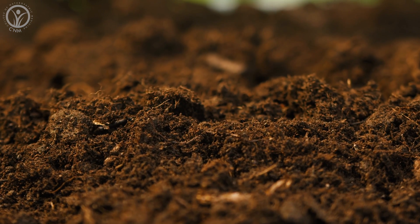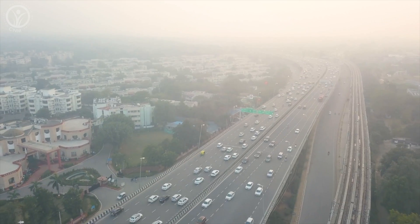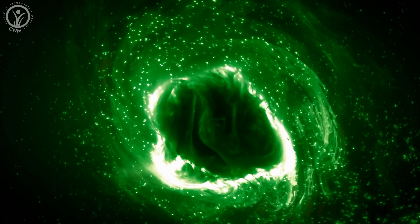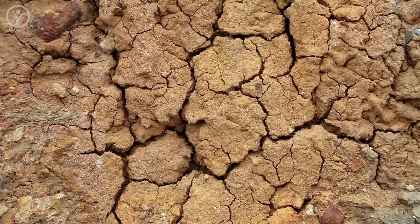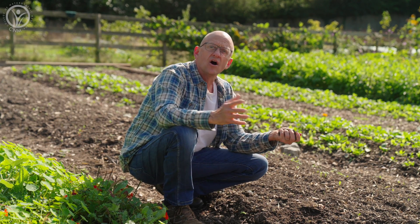These bacteria, fungi, and protozoa are crucial components that play a variety of roles, including breaking down organic matter, recycling nutrients, improving soil structure, and locking away carbon. Soil has a remarkable ability to capture and store CO2 from the atmosphere. Plants absorb carbon dioxide through photosynthesis and release it into the soil as organic matter, and the microorganisms living in that soil then convert it into stable forms of carbon, locking it away for long periods. In fact, our soil can store three times more CO2 than all the plants and trees on the surface of the planet.